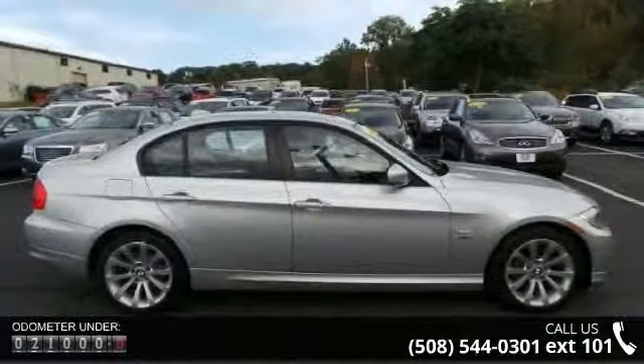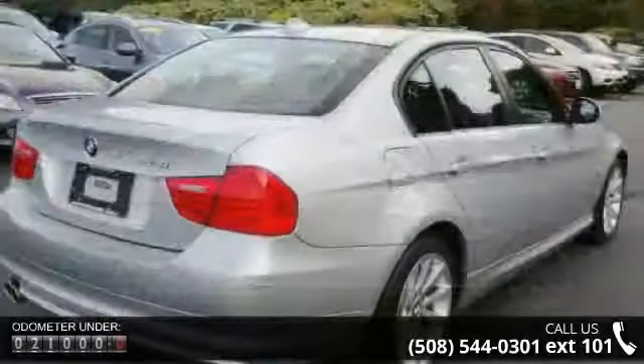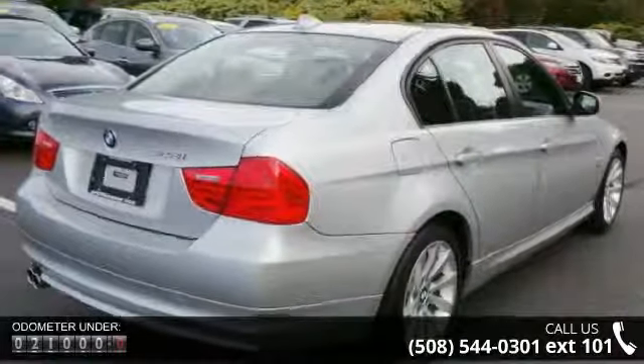This vehicle comes with a reliable six-cylinder engine connected to a smooth-shifting automatic transmission.